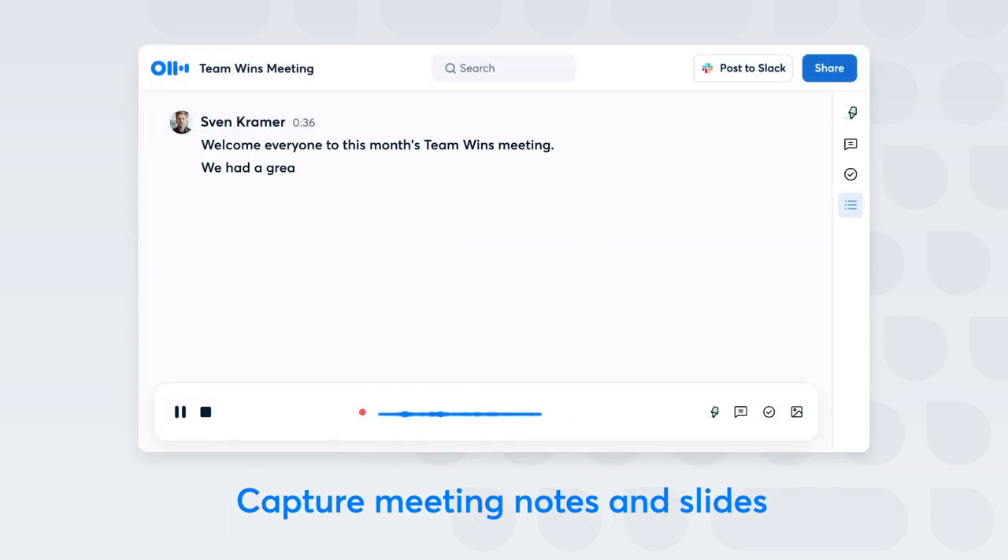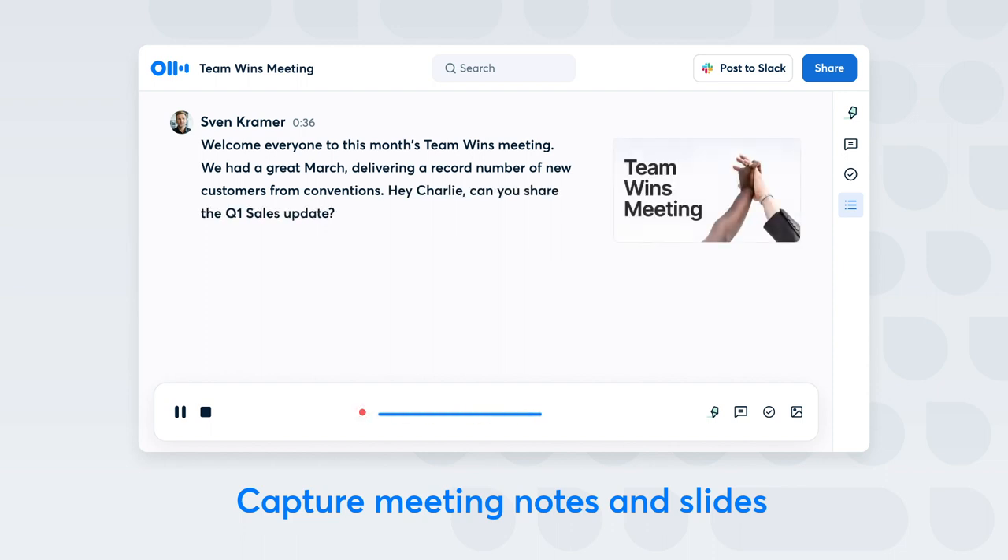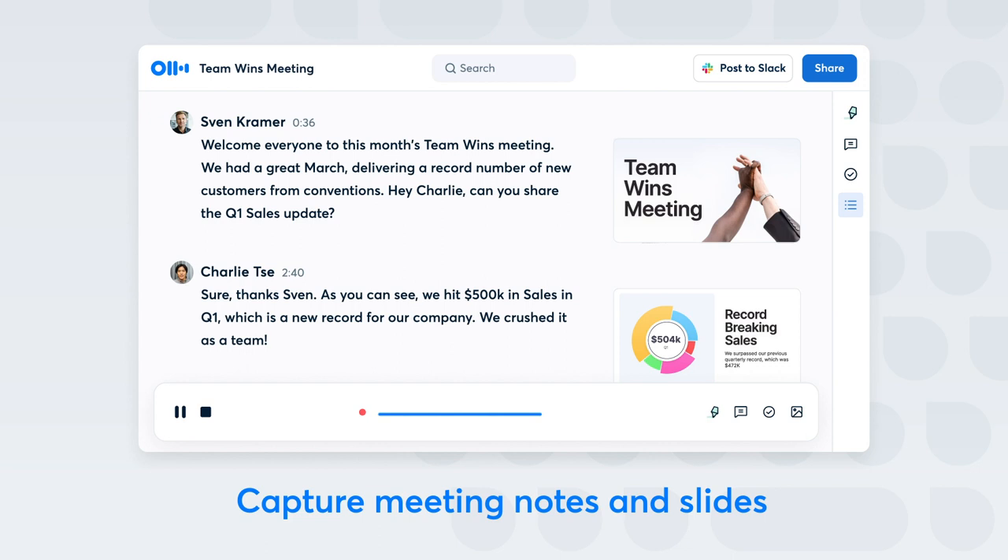During the meeting, Otter automatically writes notes and captures slides in real time, providing teammates complete context of the discussion.